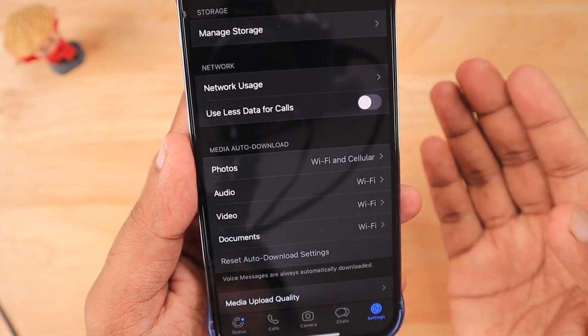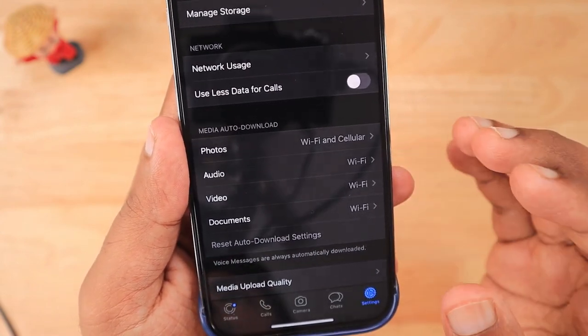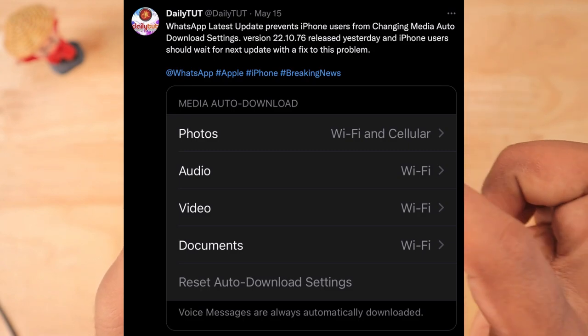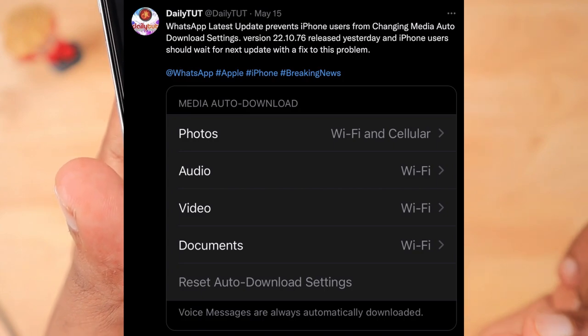One thing I want to confirm is this is definitely not an iOS 15.5 related problem, because I shared about this problem three days before with the last WhatsApp update when it came out and I updated it. I noticed this problem — the exact version is 22.10.76, released three days before.